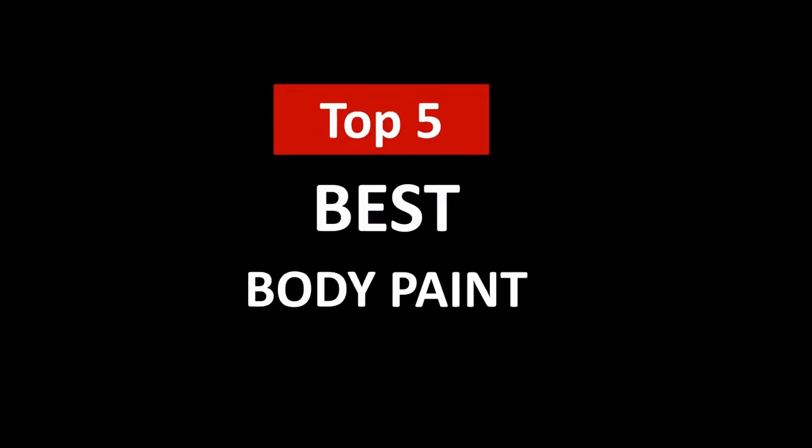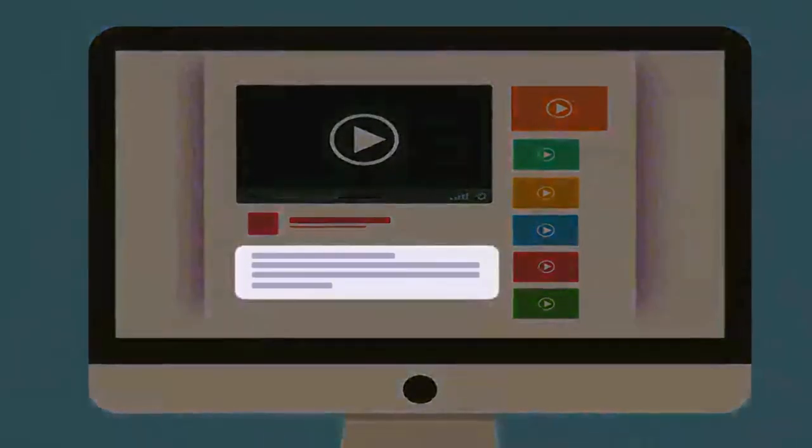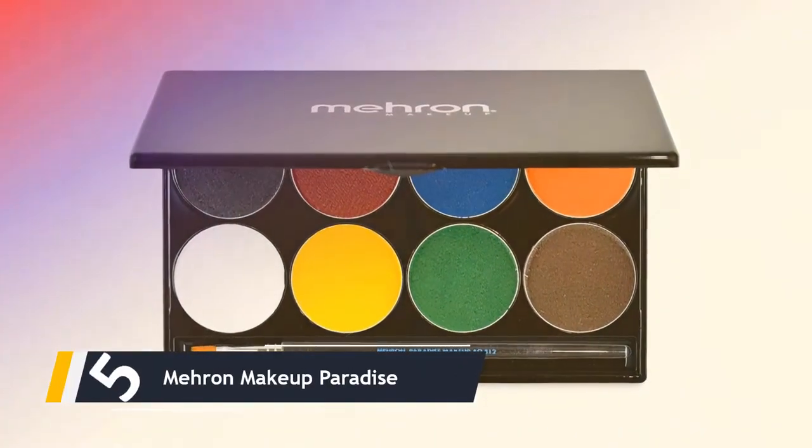Hi, welcome to Upper Review. In this video, we are going to check out the 5 best body paints. I made this list based on my personal research and opinion, and I tried to list them based on their quality, price, durability, and more. If you want to see the price and find out more information about these best body paints, you can check out the links in the description below.